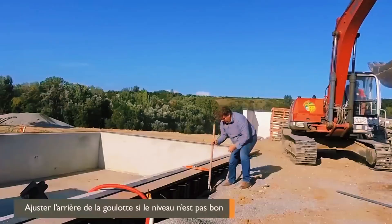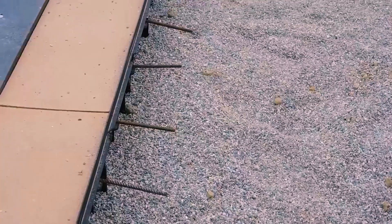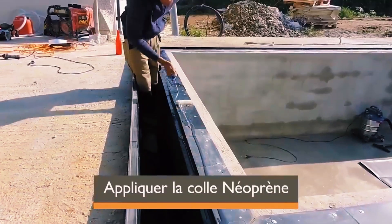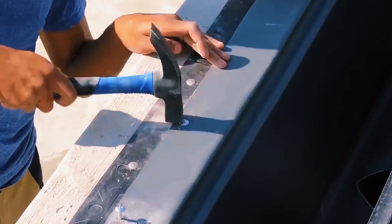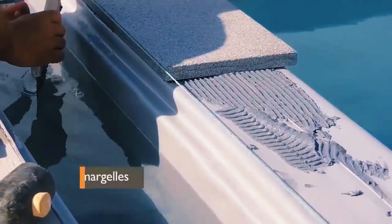The drawback is that overflow pools tend to be pricier due to the need for more components. In the video, craftsmen are seen setting up the ISI Mirror System — a patented solution suitable for new pool construction or renovation — which, with the right expertise, can be installed in as little as half a day.